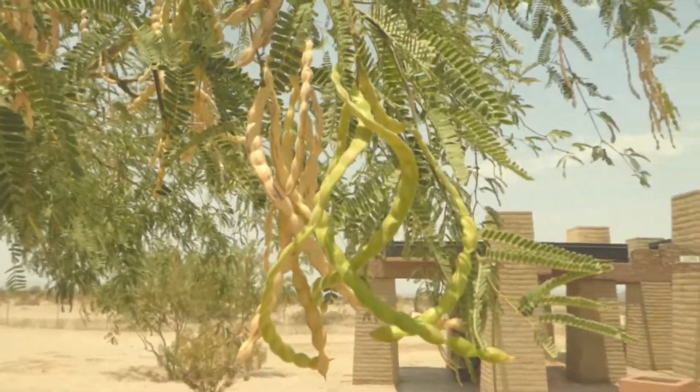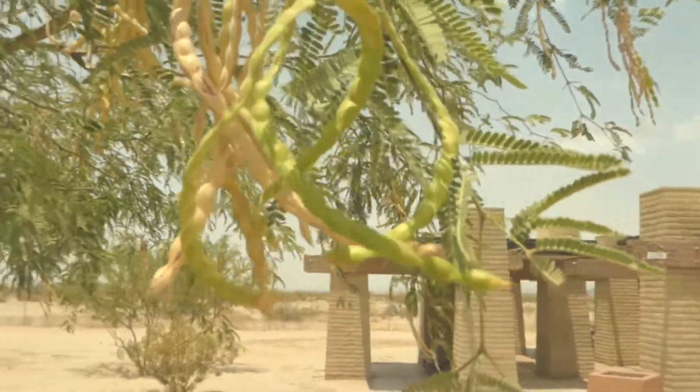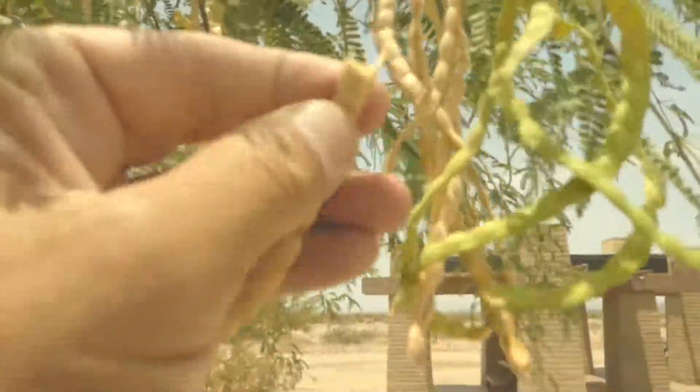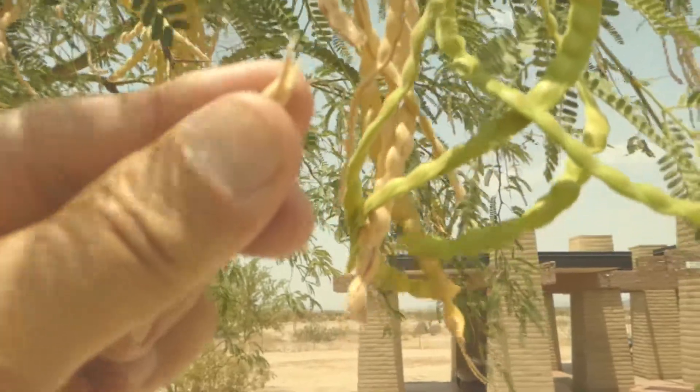Here's a close-up of the pods. You see they're yellowing — these are green, so you've got two little seasons here. The pods will open, and you might be able to see a seed in one of the pods.